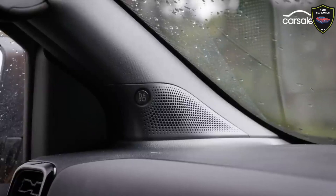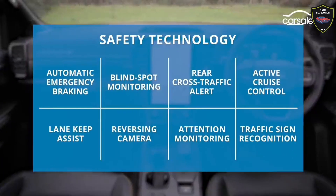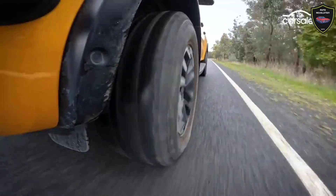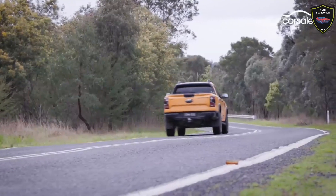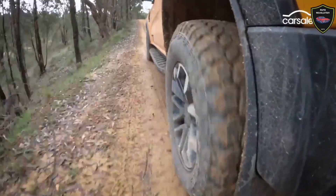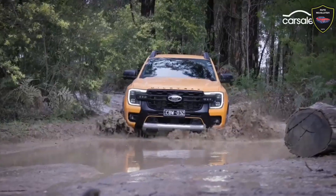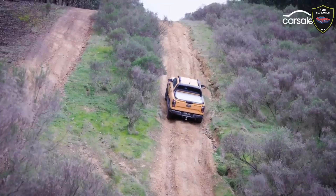As with the other premium models in the Ranger lineup, the Wildtrak X gets an intuitive and class-leading 12-inch center multifunction touchscreen with Apple CarPlay and Android Auto compatibility. It's also equipped with a full-screen 12.4-inch digital instrument cluster, as seen in the Ranger Platinum and Ranger Raptor.